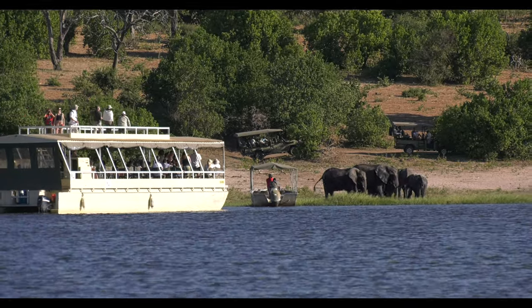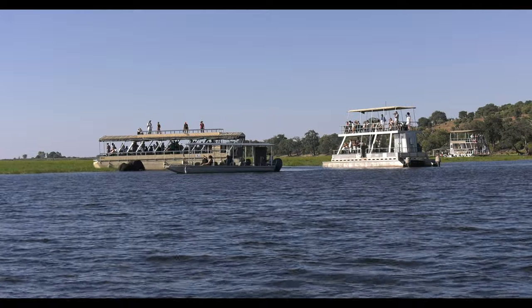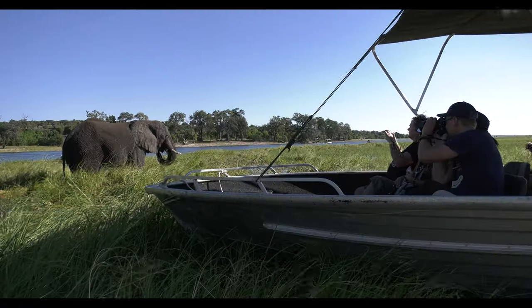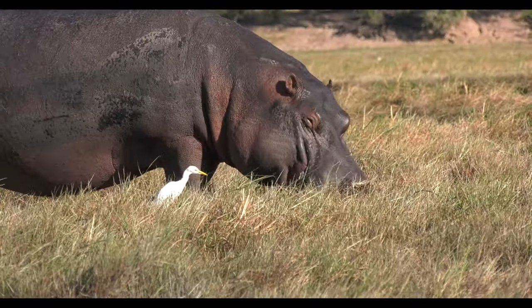Unsurprisingly, photographic tourism is doing well, providing a range of employment opportunities across the different sectors. Boating trips along the Chobe River offer visitors an excellent opportunity to view the varied wildlife and plethora of birdlife at close quarters.